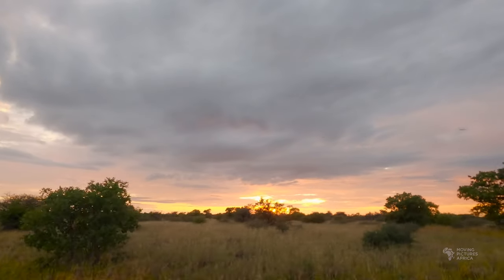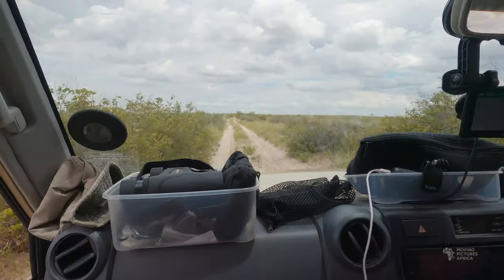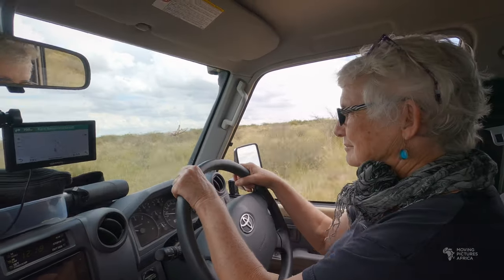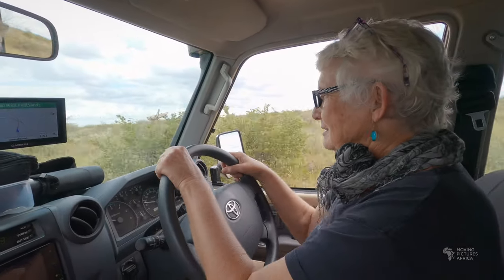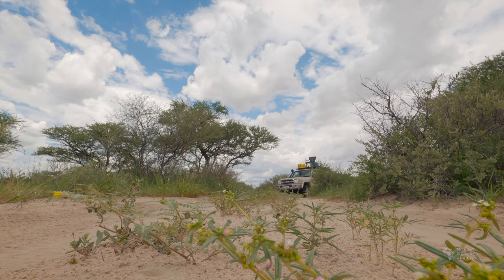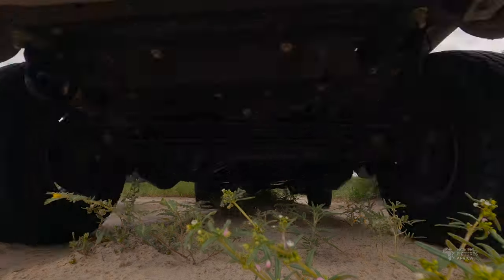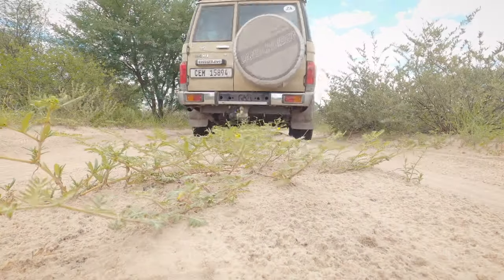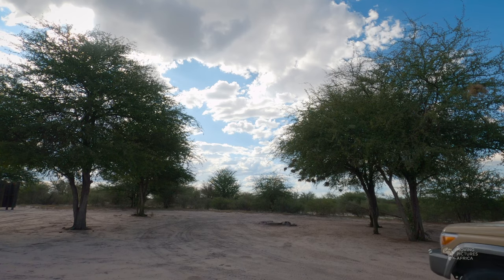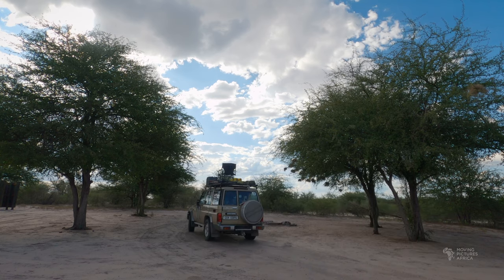After two days of comfort at Taupan camp it was time to move on. This time we took the northern Passage Valley road heading east. My mother did most of the driving — thanks mom — so I could be ready to mount the camera if we came across anything interesting. But we were driving during the hottest time of the day when the animals tend to rest in the shade, so there was not much to see. The Leopard Pan campsite is quite remote and there was nobody staying at Sunday Pan a few kilometers away.